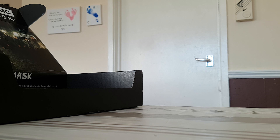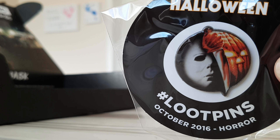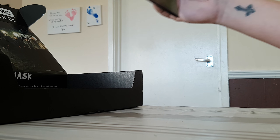This month's Loot Crate also includes their Halloween pin. It's pretty cool — I don't really use my pins, I put them in my first ever Loot Crate box.